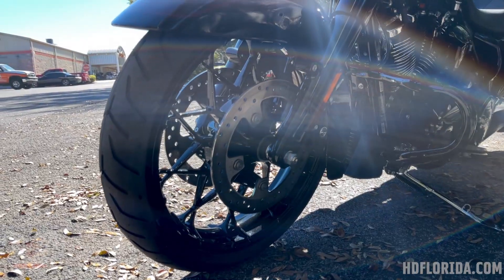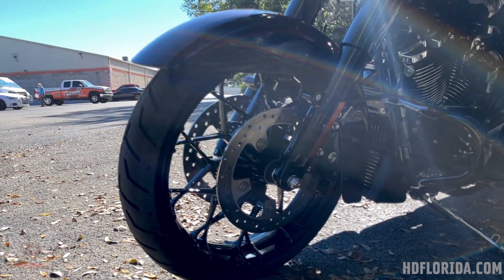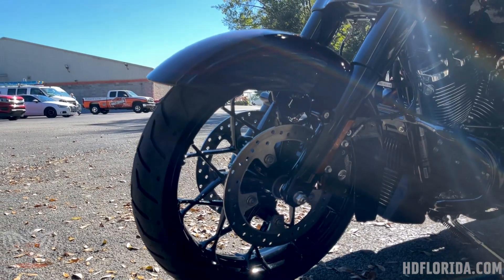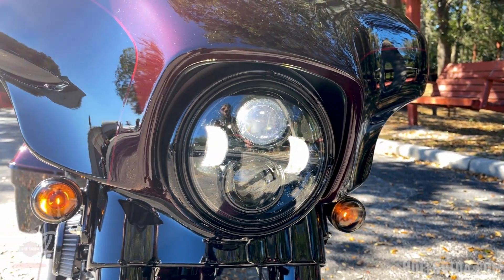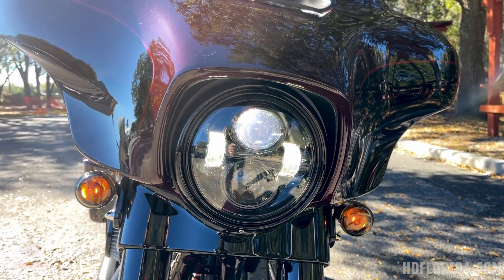Speaking of brakes, we've got floating rotors on the dual-disc front brake. With ABS and reflex linked braking, you can really slam on everything and stop on a dime. We also have the Daymaker projector headlight, which Harley started including with the 2021 models — happy to see it return, as it really belongs on this premium bike.